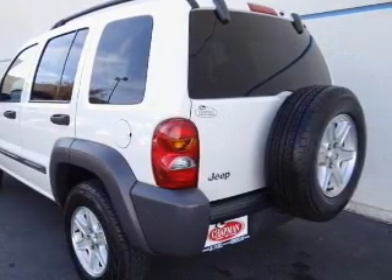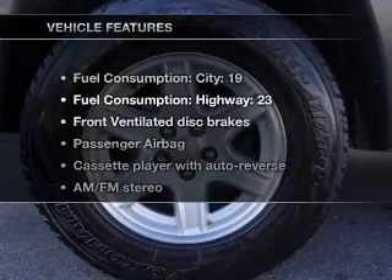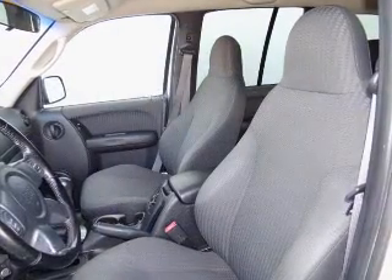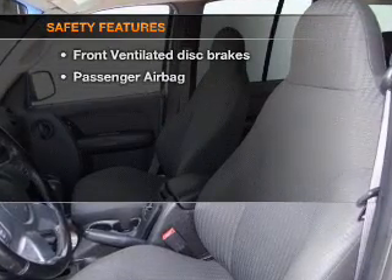Premium wheels lend a distinctive appearance. Plus, enjoy these notable features that are included in this vehicle: power steering and AM-FM stereo. If safety is a high priority,